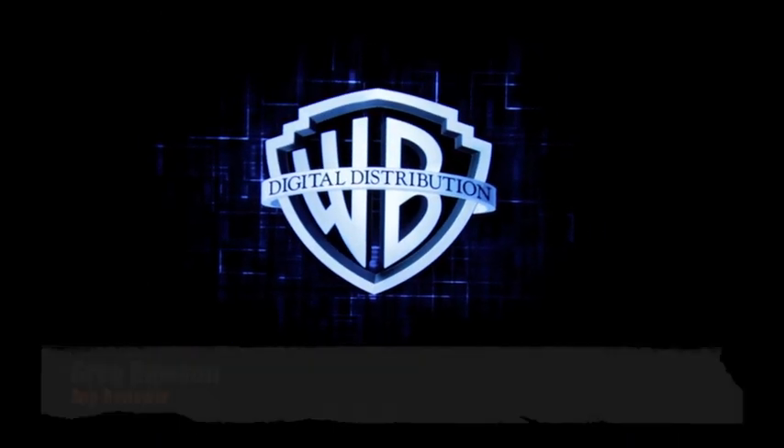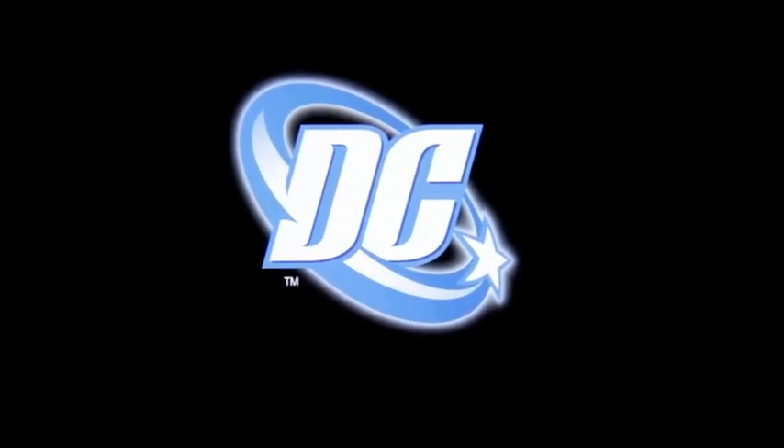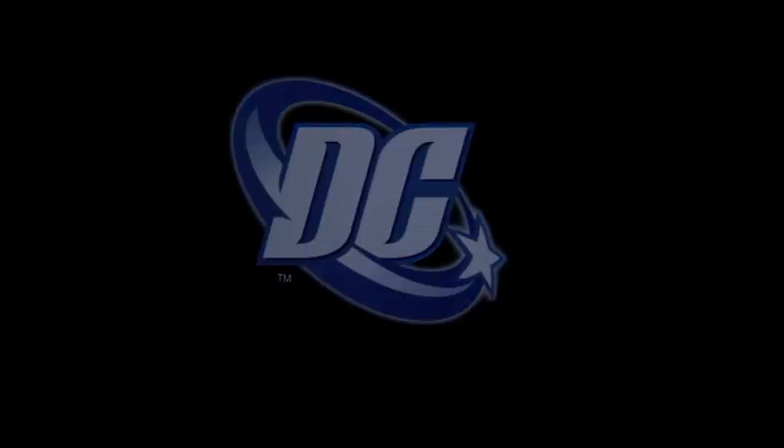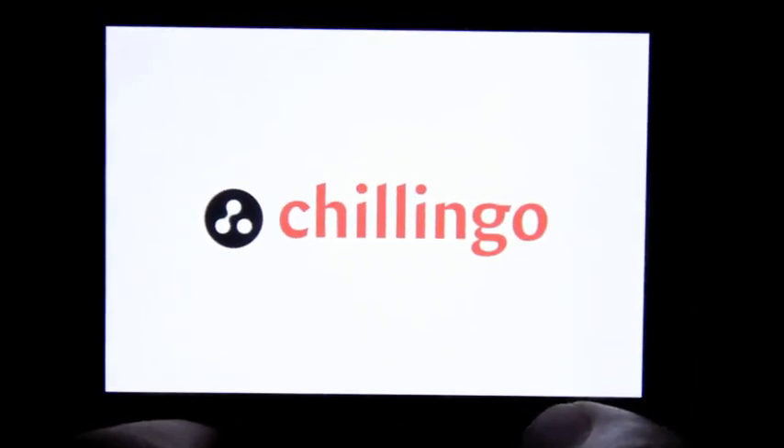Here we go, it's Greg Dawson, app reviewer, taking a look at Superman, which just hit the App Store. Obviously DC Comics, one of the most iconic superheroes in history, published by Cholingo.